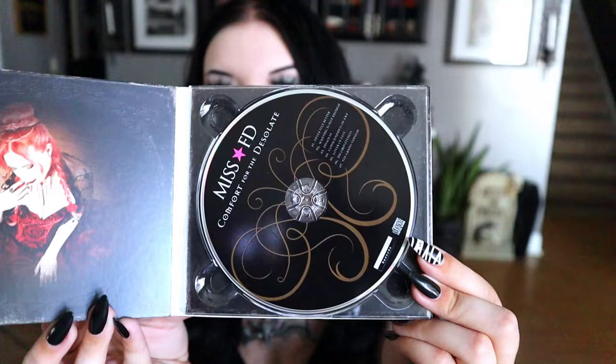Next up we have what looks like a small CD. This says Miss FD — 'Comfort for the Desolate.' It is a CD. Here's the front cover — very pretty — and here's the inside. You know I love the classic feel of a CD because that's what I grew up on, making your own ones. If you could even find the blank ones at Walmart, you'd buy a whole tower to make a CD for the vibe. I miss those days. Comfort for the Desolate includes seven songs, and I'm definitely intrigued. I have a laptop that has a CD player so I can still listen to this, even though my computer doesn't have one. I'm going to give this a shot and let you know what I think.